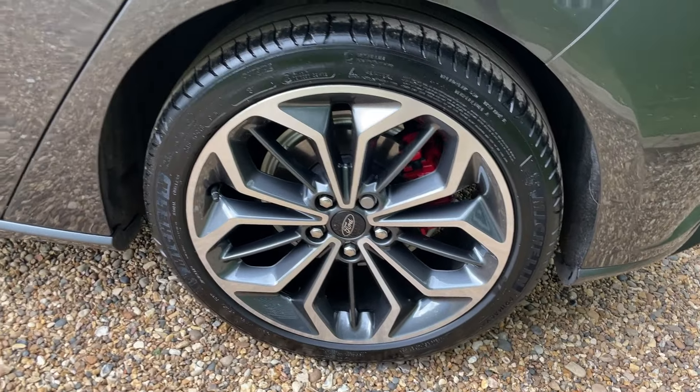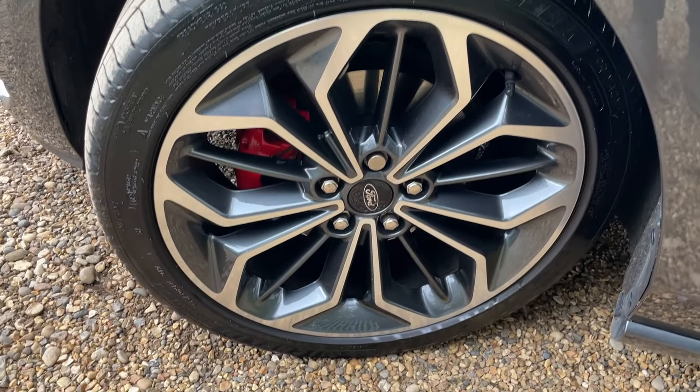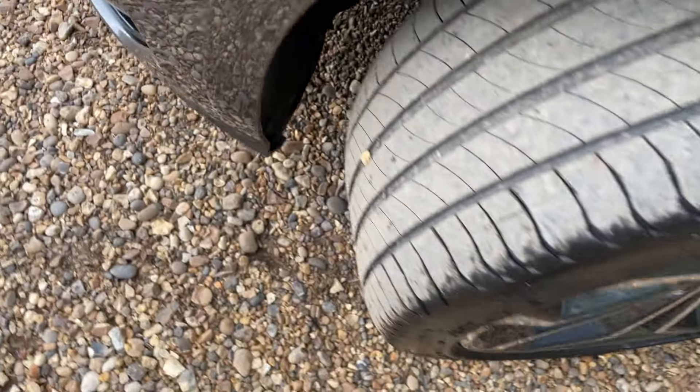And then we can show you the near side rear wheel — look at all of its beauty. Following that all the way down to the near side front to give you a good look at that as well. Tyres are ajar. Beautiful.